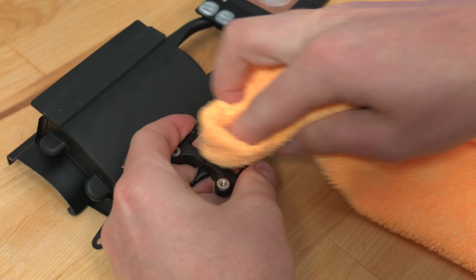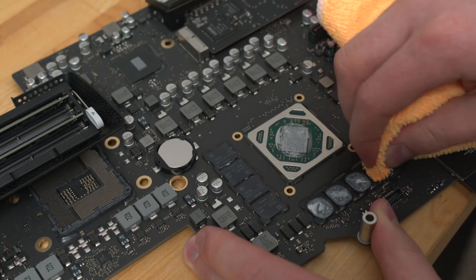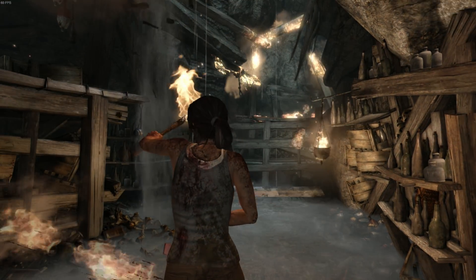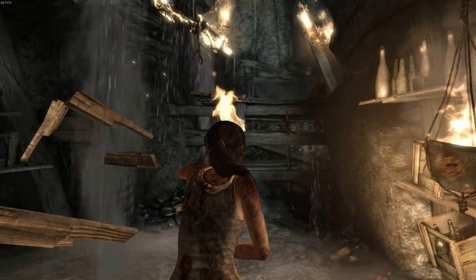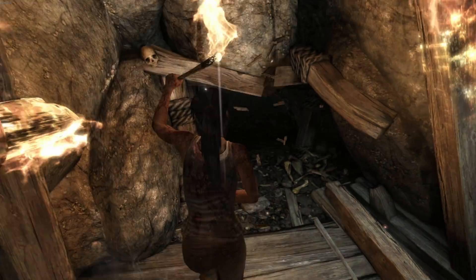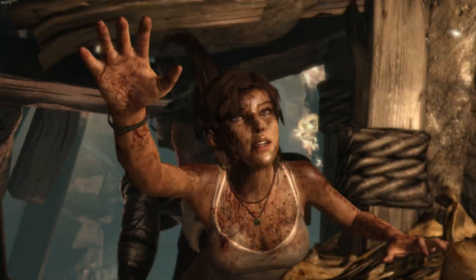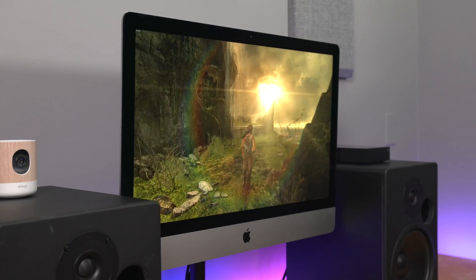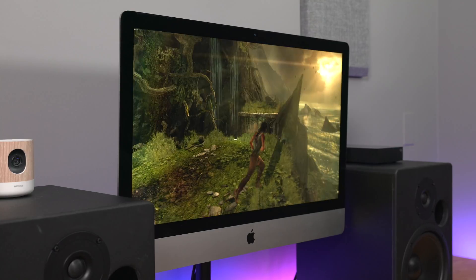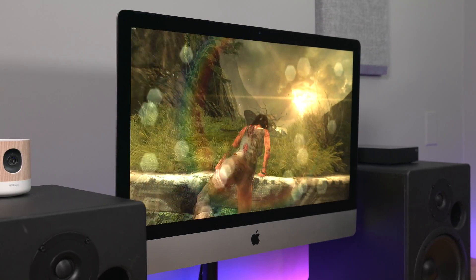Since the iMac CPU and GPU share the same cooler, I thought I would try something moderately taxing on both — a video game. I played Tomb Raider in macOS at 1440p ultra settings and was able to play for about 20 minutes at a constant 60 fps. However, temperatures finally overwhelmed the machine after about 20 minutes and my frame rate dropped to an average of 45 frames per second. That is a 25% performance drop. Not good.